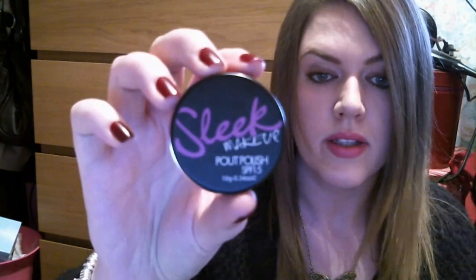Another favorite — which I think I mentioned last month — is the Sleek Pout Polish in Powder Pink. I absolutely love it. It's so moisturizing and such a lovely color on the lips, and it's something I have used religiously all month.